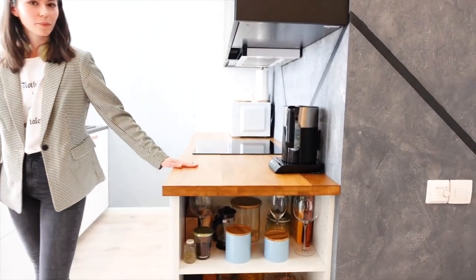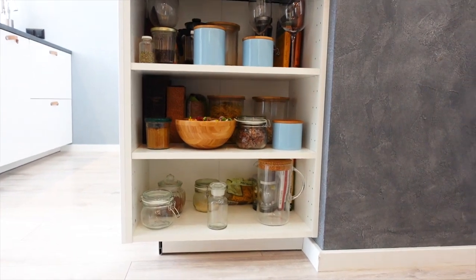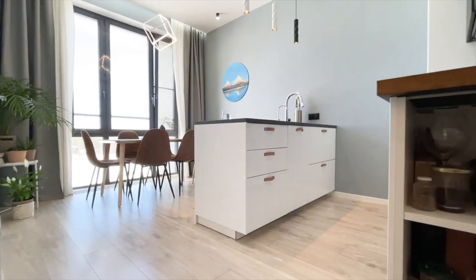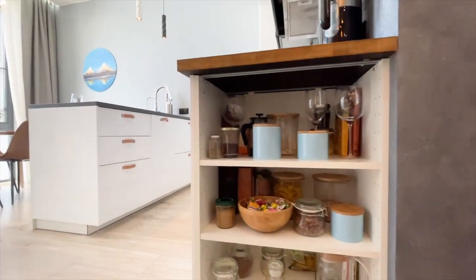The side wall of the kitchen is very convenient. This is just an unfolded cabinet, but the solution looks interesting. It's cool that this closet is turned to the sofa, so you can put decor there.